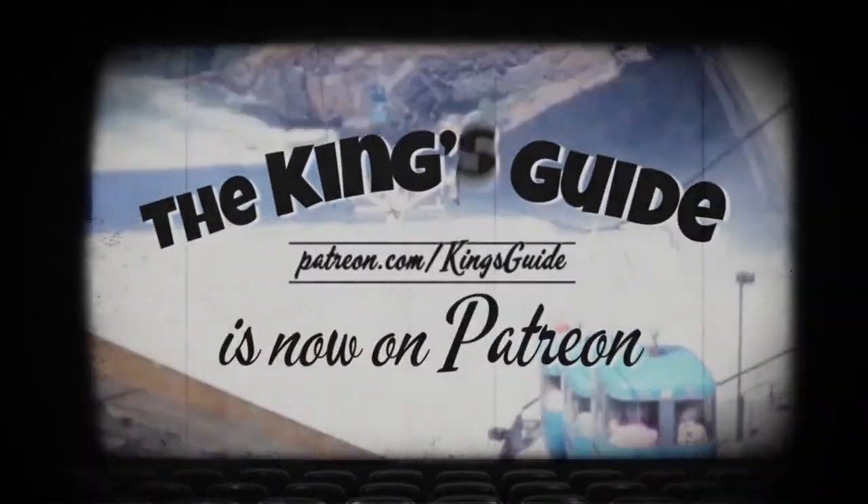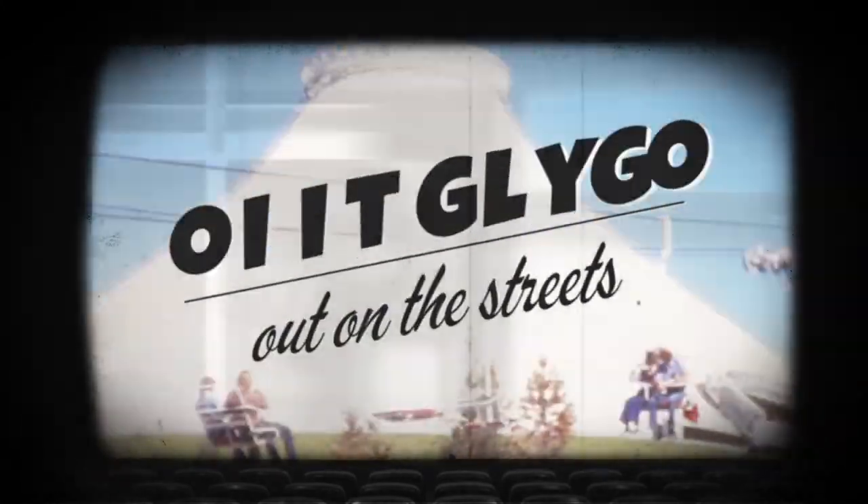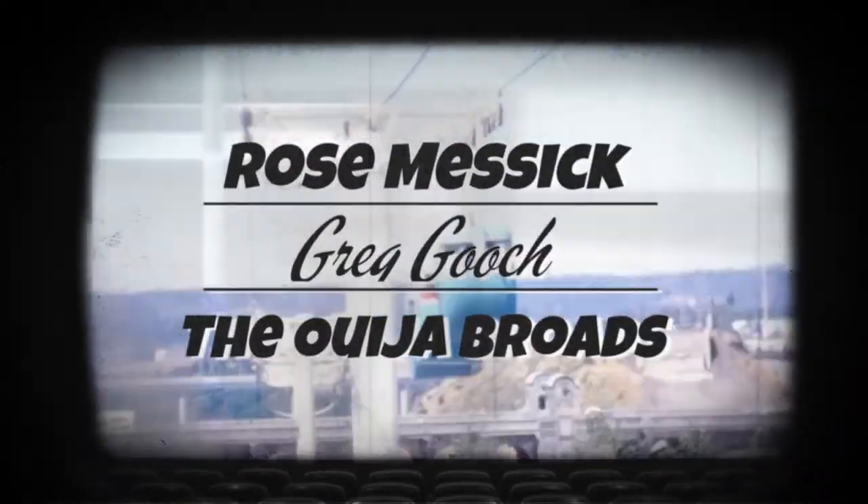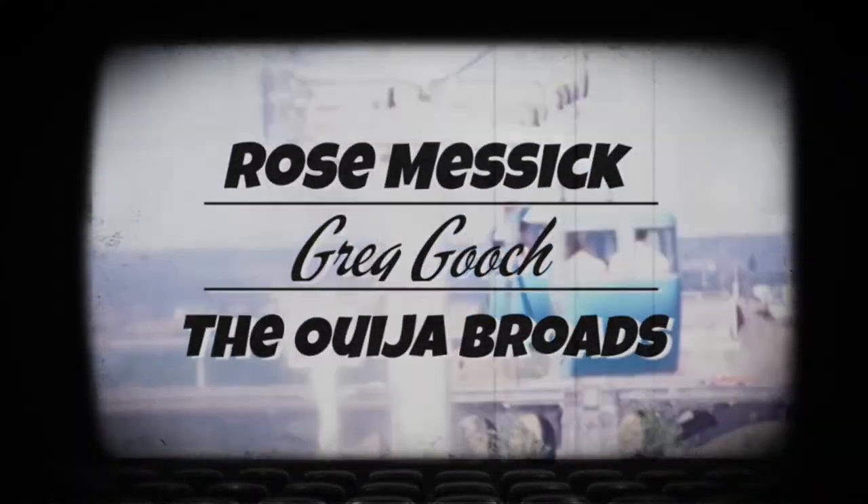The King's Guide is now on Patreon. Keep Chuck King out on the streets and join this fantastic list of patrons supporting the King's Guide. Learn more at kingsguidespokane.com.